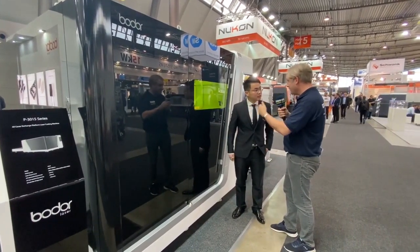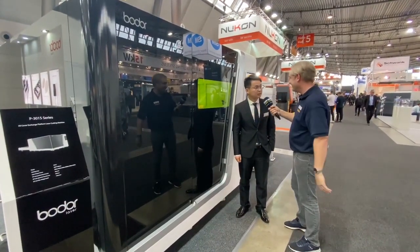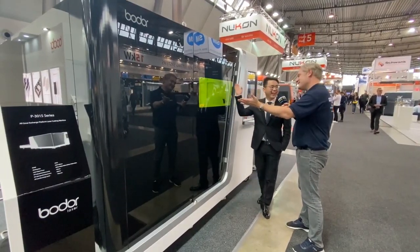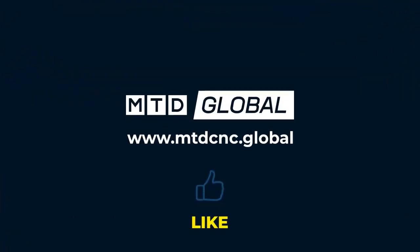So taking everything you've said, the machine is extremely fast, extremely accurate, and extremely powerful. Yes. And to top it off, it's a fantastic looking machine as well. Thank you very much.